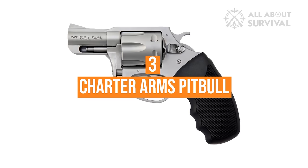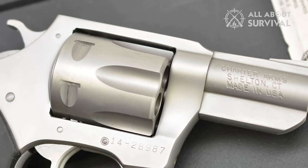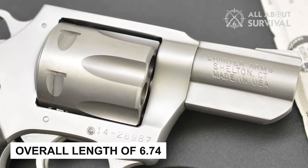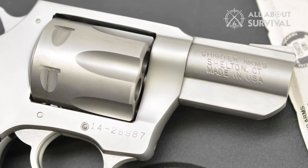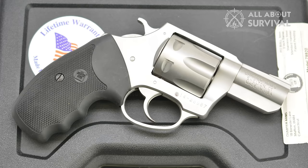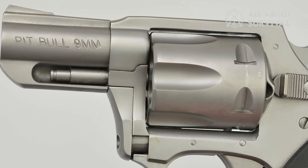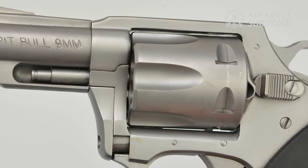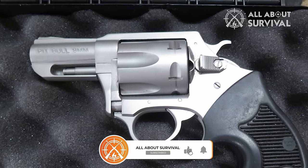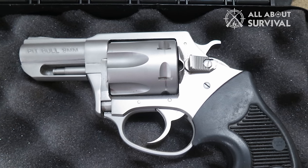Number 3: Charter Arms Pitbull. This revolver is well known for being police officers' backup or off-duty gun of choice. It is small with a barrel length of 2.2 inches, overall length of 6.74 inches, and weight of 22 ounces, but durable and reliable. It is a double-action revolver that requires little maintenance and is able to function well in harsh conditions where sand or dirt may get in. The ejector rod is protected from damage by an underlugged barrel. This revolver also offers a black nitride plus finish on both the external and internal surfaces of the gun, helping enhance the Pitbull's durability and ensuring that it will not flake or chip.